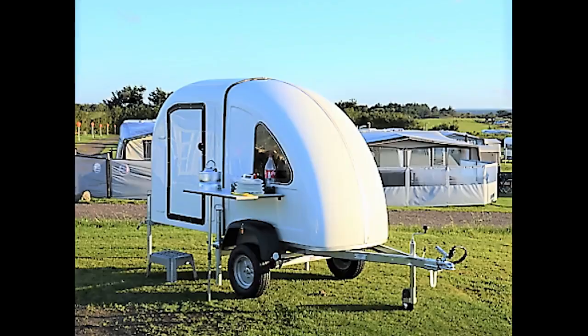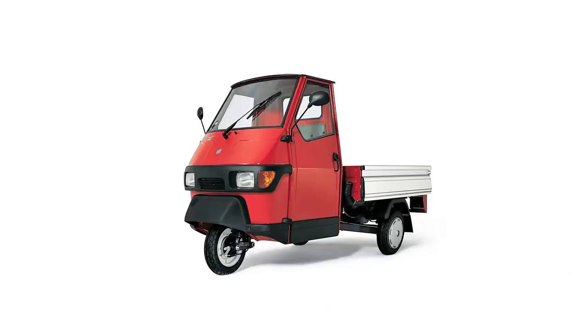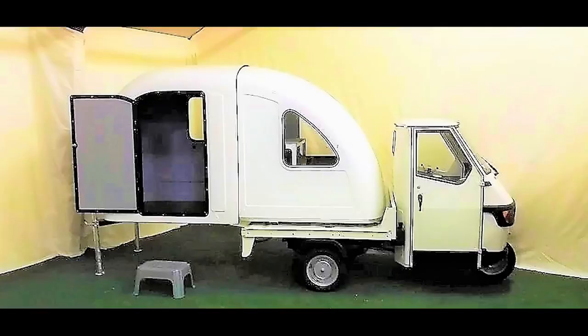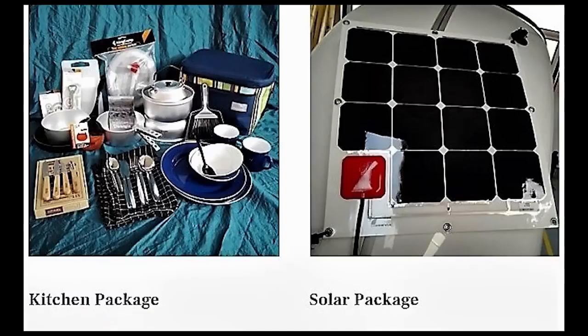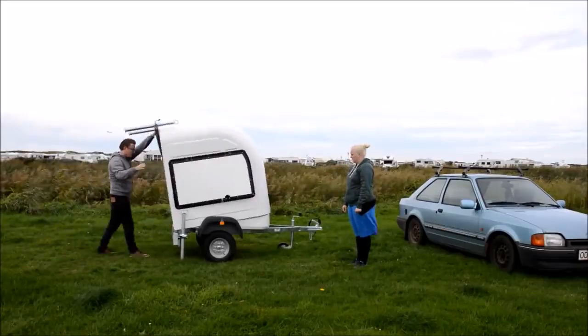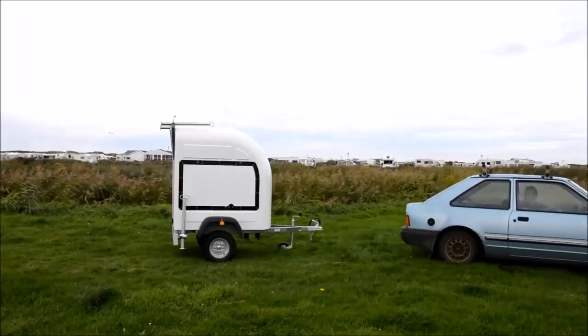If you'd rather not bring your car but don't want to pedal, Wide Path also offers the Ape Camper version. Used with a Piaggio 850 or a similar small vehicle, the Ape Camper is your own mini RV. Additional options are available, including an outdoor package or a solar power system. When it's time to hit the road, the Wide Path Camper is your ticket to an instant getaway.